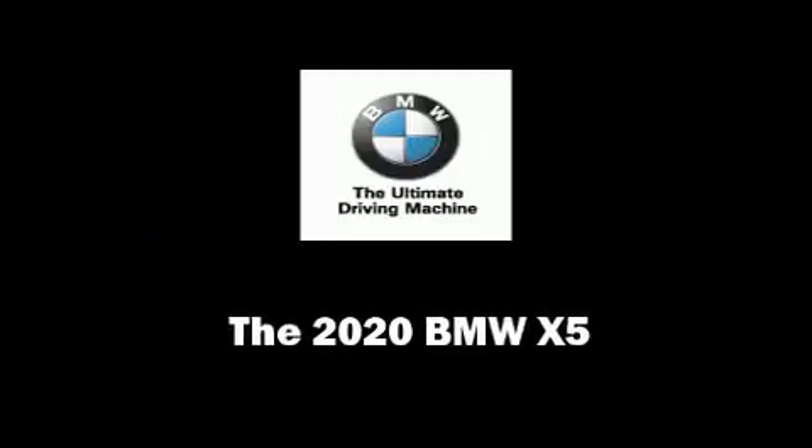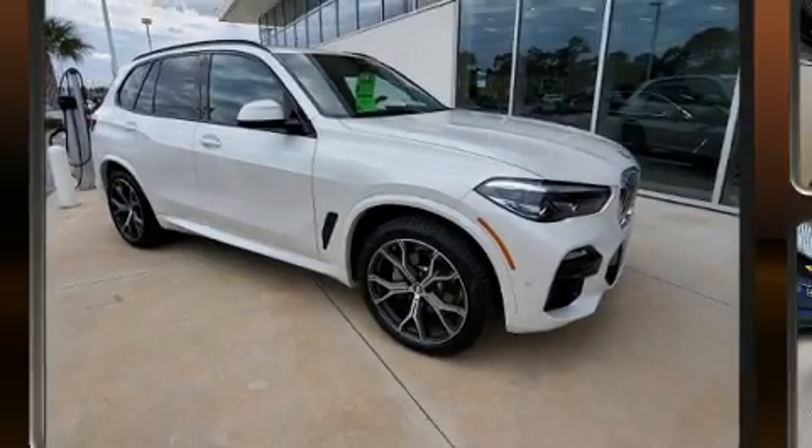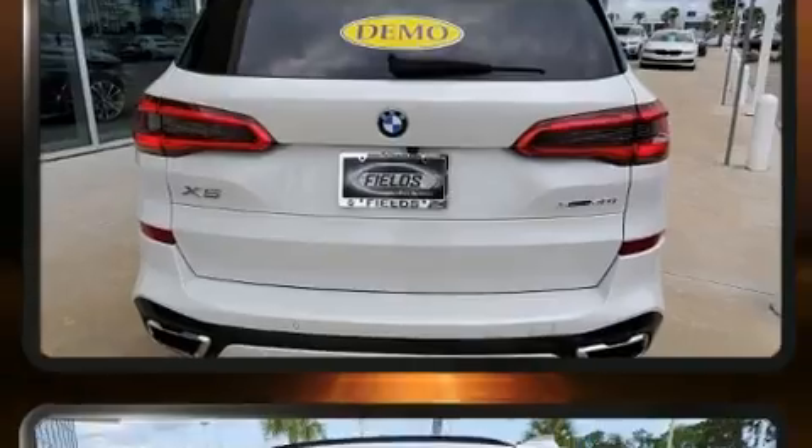Discerning drivers will appreciate the 2020 BMW X5. With fewer than 5,000 miles on the odometer, this model delivers an exhilarating ride without compromising ultimate luxury.